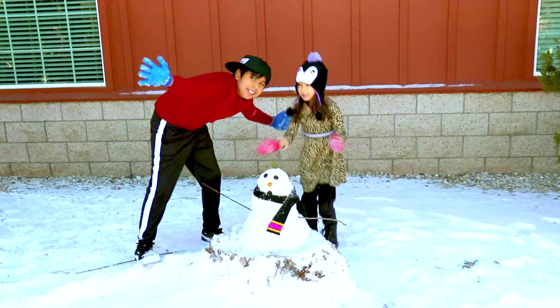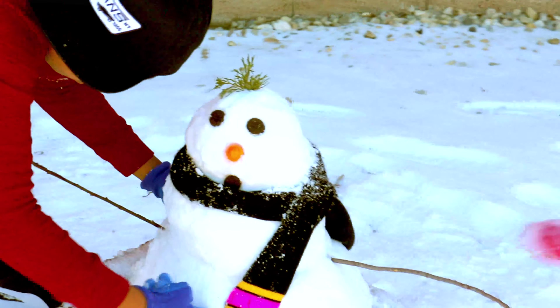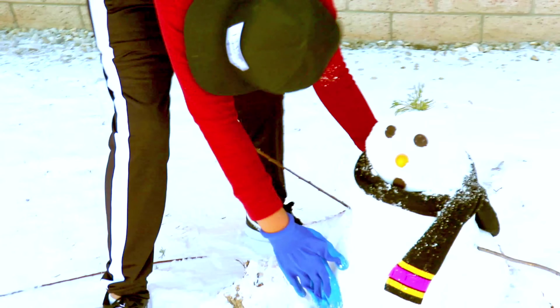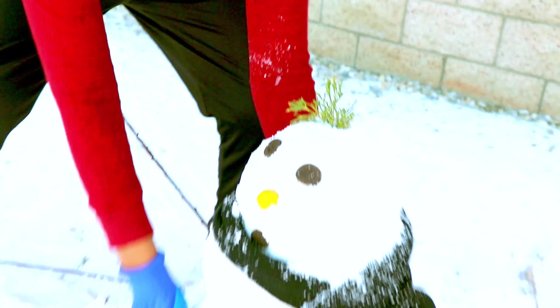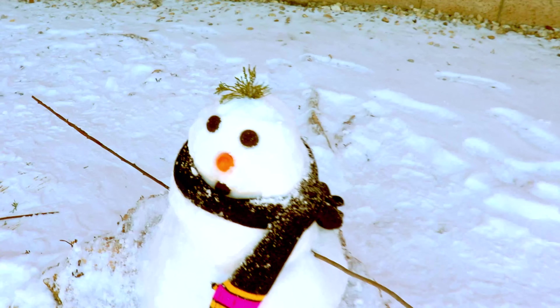We're making the snowman! Alright, it's looking good guys! Thanks! What did you guys use for his eyes? We used Oreos! Oreos? Yeah! Maybe we can eat it when we're all done! Do you want to be the snowman? Yes, I do! Is his name Olaf? Oh wait, he has hair like Olaf!